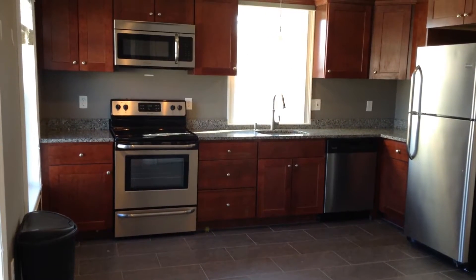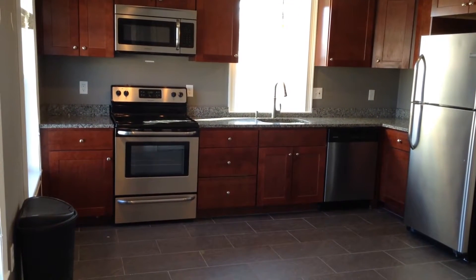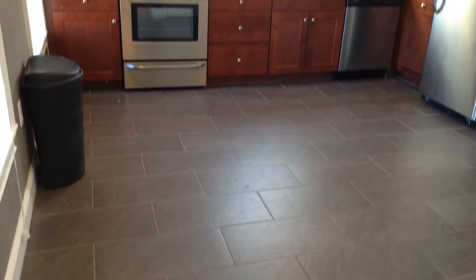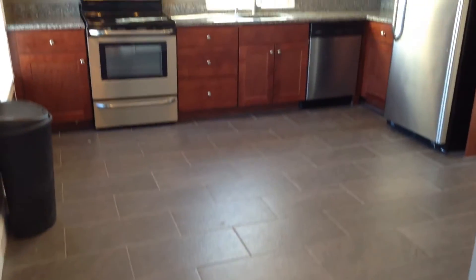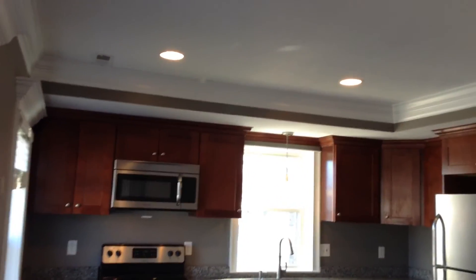This is a two-bed, one-bath on the second floor of a three-unit building. We begin our tour today in the kitchen, where we can see beautiful tile down below and modern lighting fixtures, as well as upscale moldings throughout the entire unit.